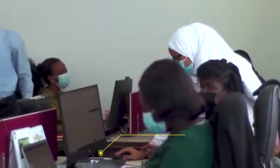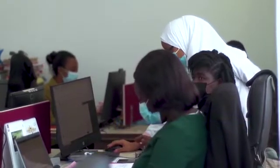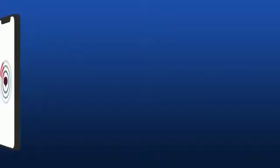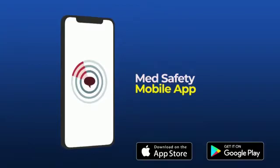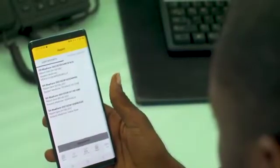It is important to report all side effects from medicines, vaccines and other health products to the FDA. The Med Safety App is your phone app for more convenient, faster reporting of side effects to the FDA and for receiving feedback.